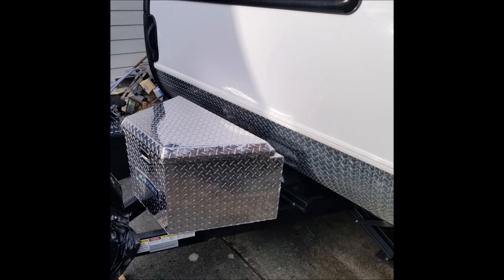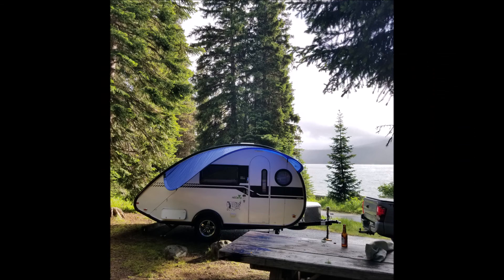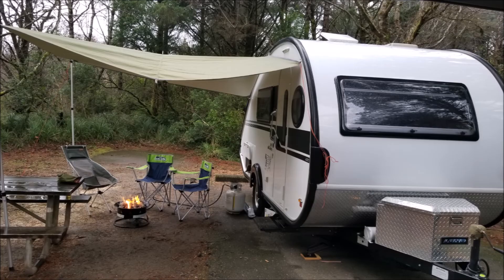So is this a perfect camper for everyone? No, but it is for me. This is not the biggest camper out there and does have some shortcomings. However, I think this will work for me when I retire.